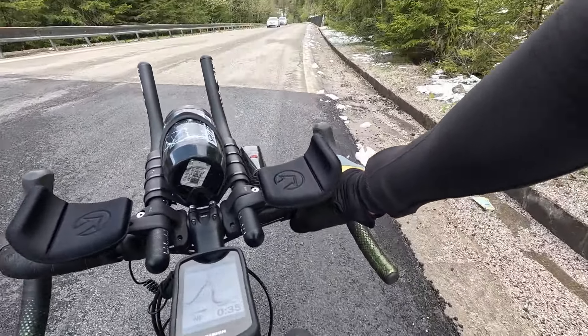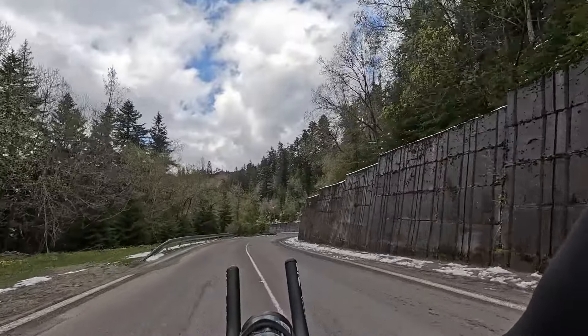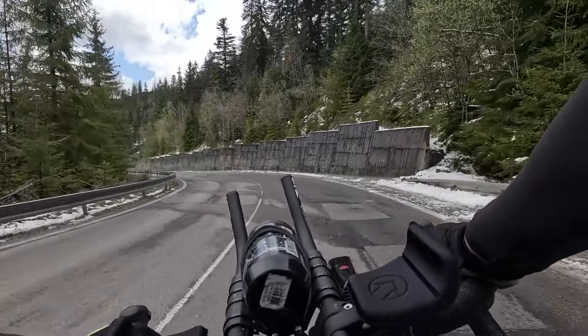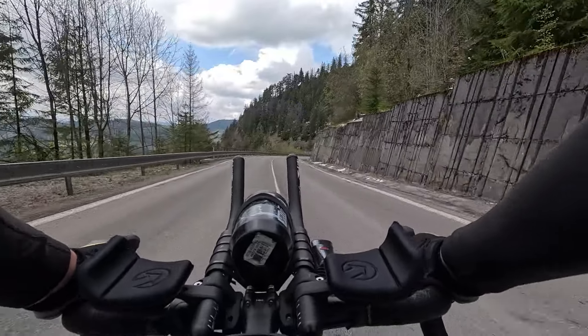I'm almost 1000 meters above sea level, coming down from 1093 meters. It's really getting chillier as I'm speeding up.